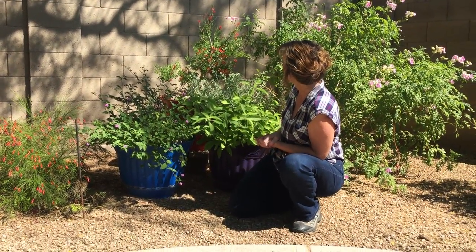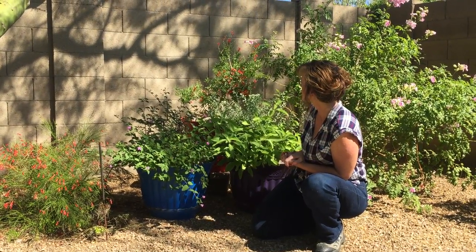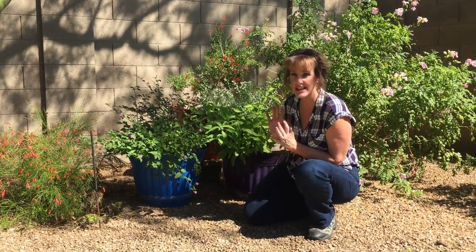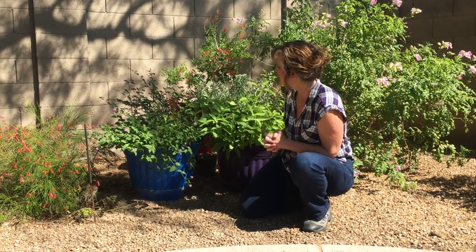The back pot is filled with a flame acanthus, and this blooms spring, summer, and fall, and I love it. In the winter, it will lose all its leaves and flowers and just kind of fades into the background until spring comes around again, but it's my new favorite plant.